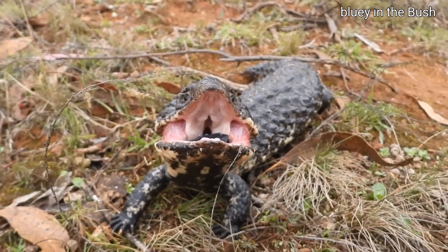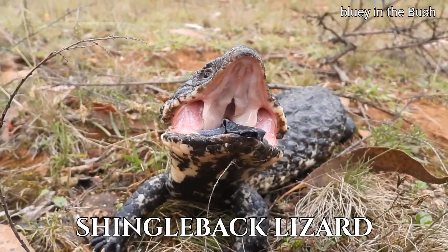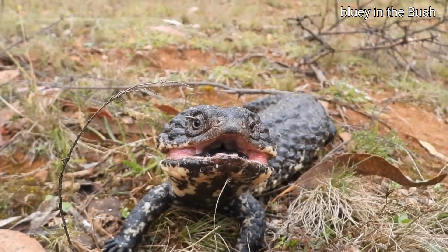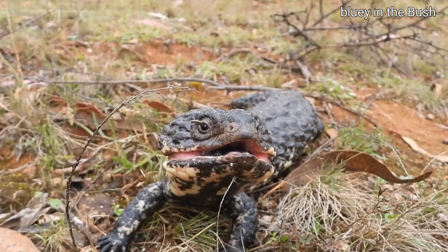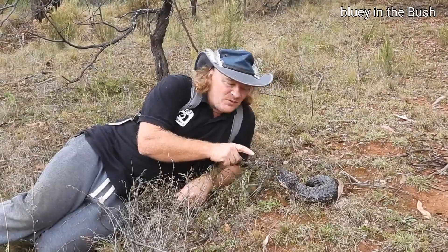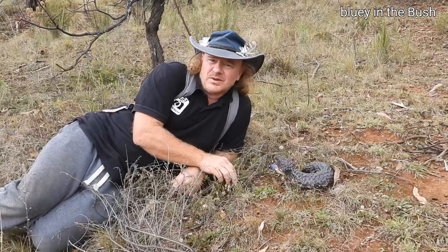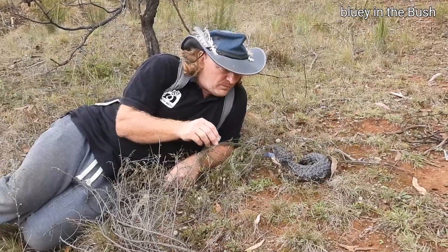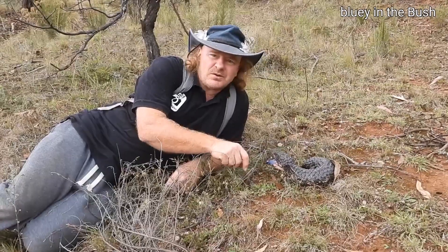I love how their tongue flickers. The last I saw one was in Canberra and it was probably more black than this one. Blue in the Bush here — and this is the shingleback, the Australian shingleback. He's very closely related to the blue tongue. They can actually cross with some of the western blue tongue forms, so he's very closely related.